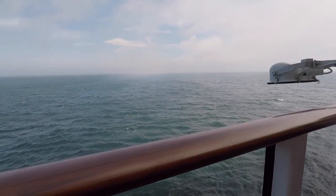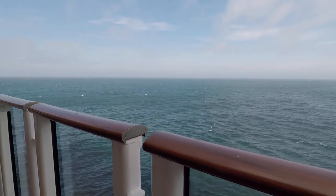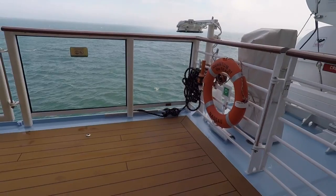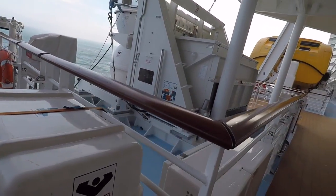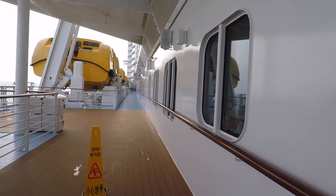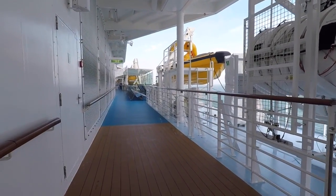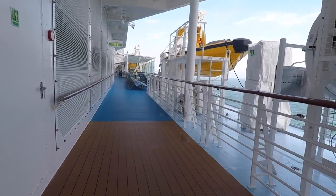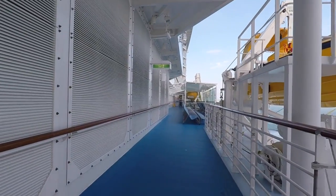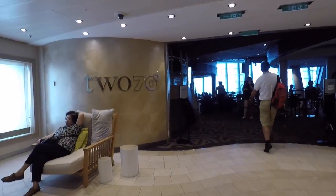Deck five is the Royal Promenade, and here there is a walkway on the exterior of the ship which you can walk around. The area is somewhat obstructed with lifeboat views. This is the Via, which is also outside on the Royal Promenade — here there's access to many shops that have outdoor seating, such as Jamie's Italian.